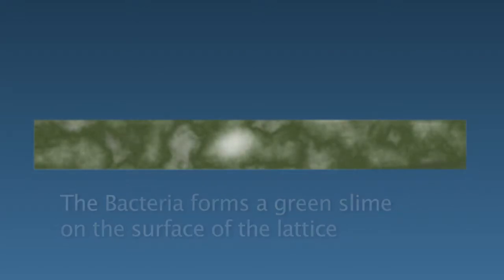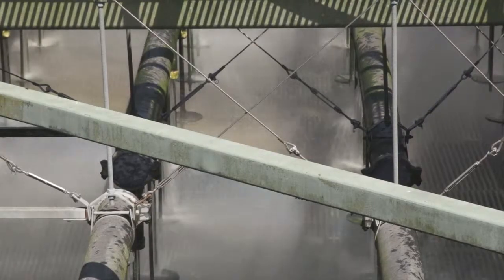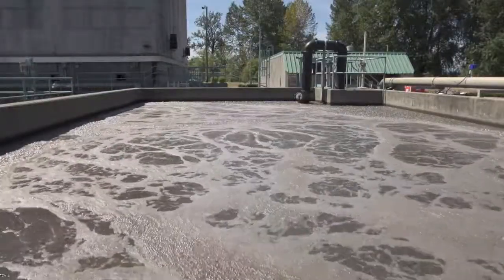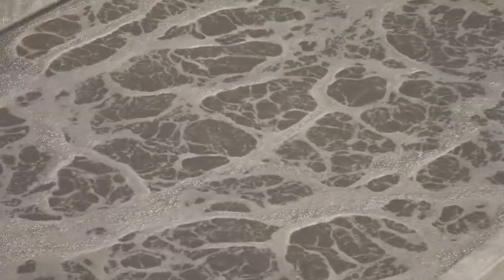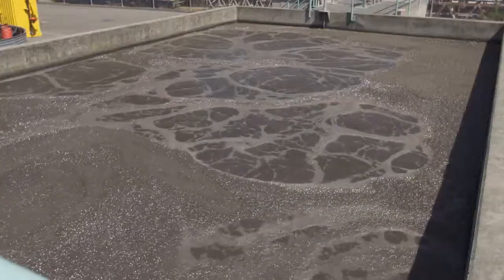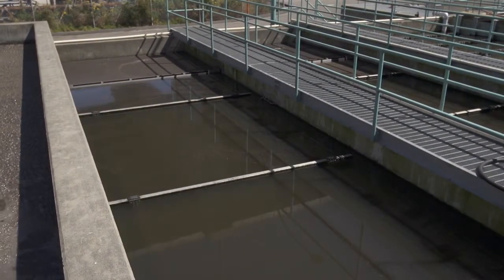Without the trickling filter, these bacterial microorganisms could end up being discharged into the Fraser River, where they would have a negative impact on the ecosystem. The bacteria forms a green slime, which sloughs off the honeycomb lattice and is sent to the activated sludge tanks. The activated sludge tank takes the bacterial slime from the trickling filters and mixes it with heavy, dense biomass, so that it settles out easily in the clarifiers.